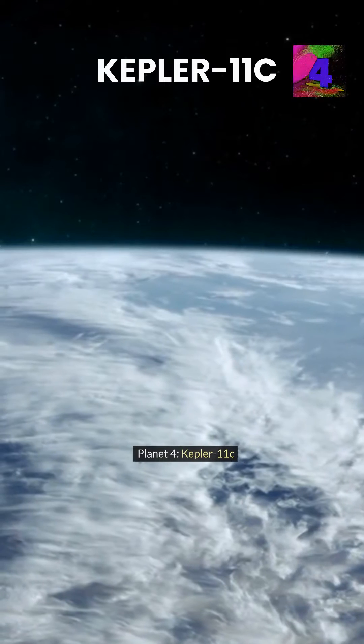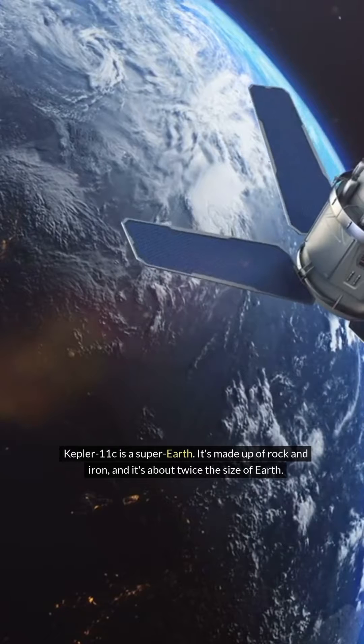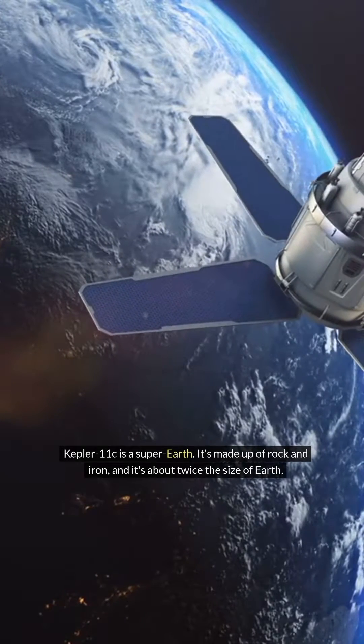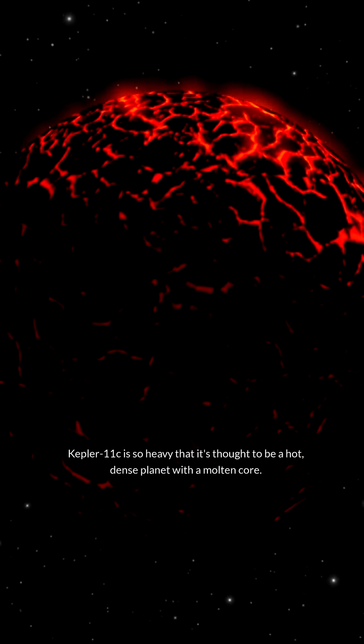Planet 4: Kepler-11c. Kepler-11c is a super-Earth. It's made up of rock and iron, and it's about twice the size of Earth. This planet is so heavy that it's thought to be a hot, dense planet with a molten core.